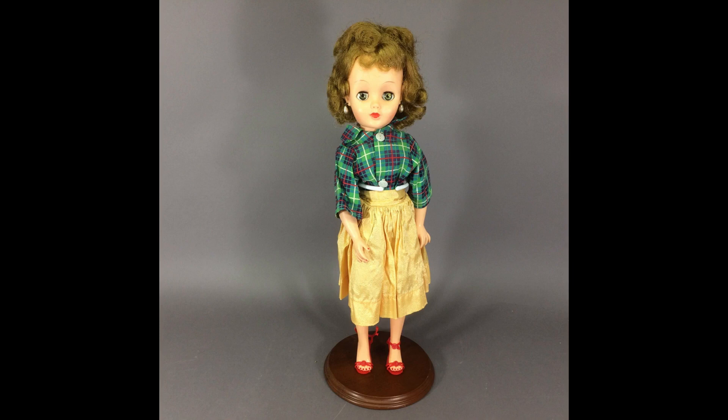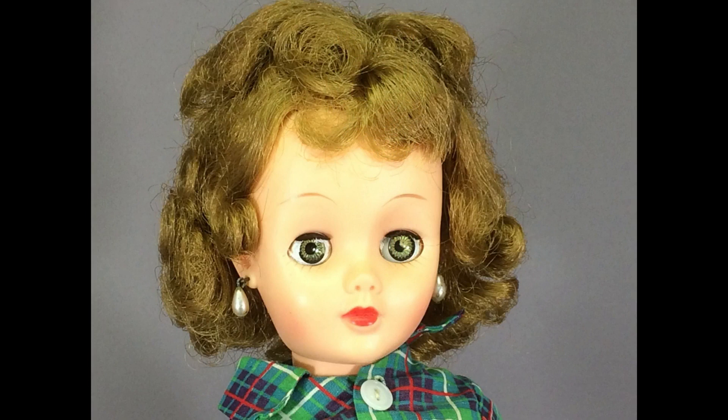Here's another Revlon-type doll, 18 inches tall. She's marked with the number 12 on the back of her head and has pearl drop earrings. I don't know about the skirt, but I'm pretty sure that plaid shirt is not original. Her face looks very much like a Revlon.